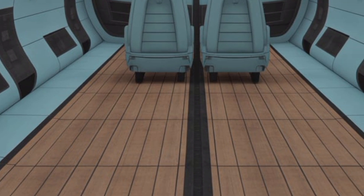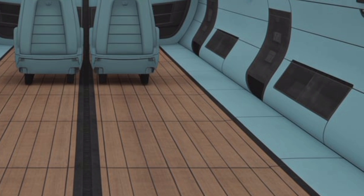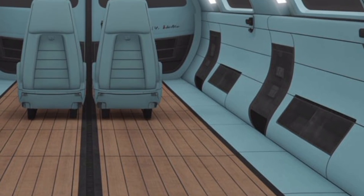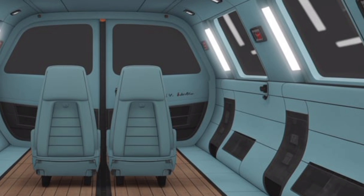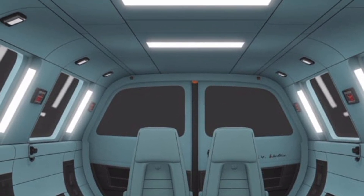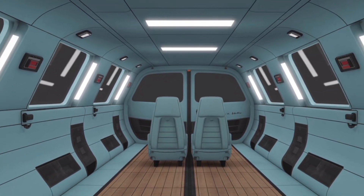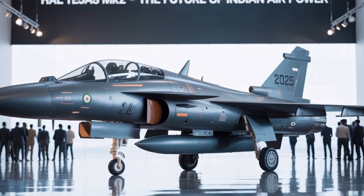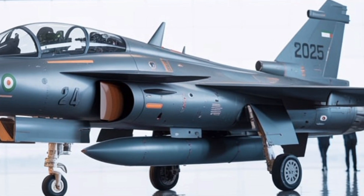International options, including the Israeli Derby, Python 5, and American-origin Paveway Series precision-guided munitions, can also be integrated thanks to the MK2's open architecture avionics. The increased payload capacity, estimated to be around 6.5 tons, means the Tejas MK2 can function as a multirole combat aircraft with equal effectiveness in interception, strike, and close air support missions.